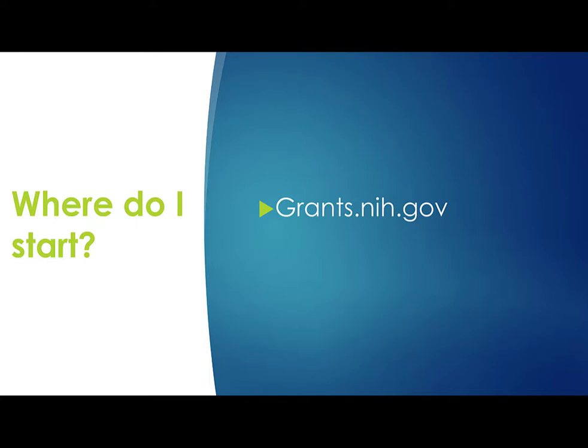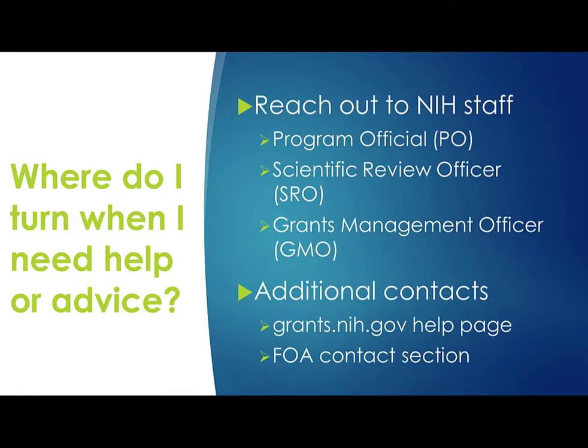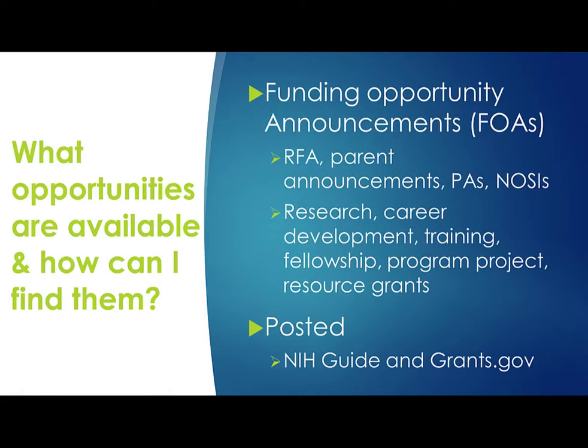Let's do a quick review of the questions and answers we covered. Where do I start? Grants.nih.gov — from that site you'll find all the other need-to-know resources. Where's the funding? The funding is done through the NIH institutes and centers, and we saw how Matchmaker can help identify ICs and program officials in your scientific area. Where do I turn when I need help or advice? We talked about the three players in the NIH extramural team: the program official, scientific review officer, and the grants management officer. You can also find additional contacts, including the eRA Commons support desk, on the grants.nih.gov help page and in the contacts section of all FOAs. What opportunities are available and how can I find them? We discussed the different types of FOAs — RFAs, Parent Announcements, PAs, and NOSIs — and the programs we offer: research, career development, training, fellowship, project center, and resource. All of these opportunities can be found in the NIH Guide and in Grants.gov.